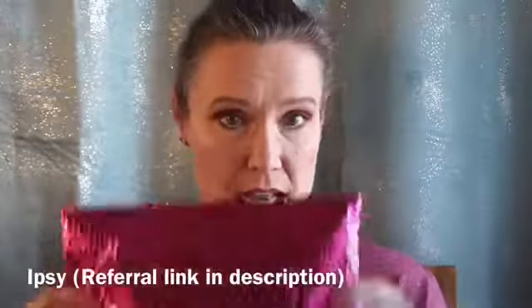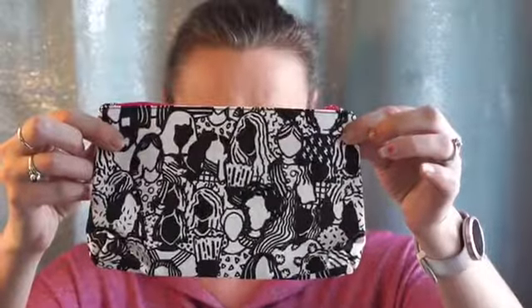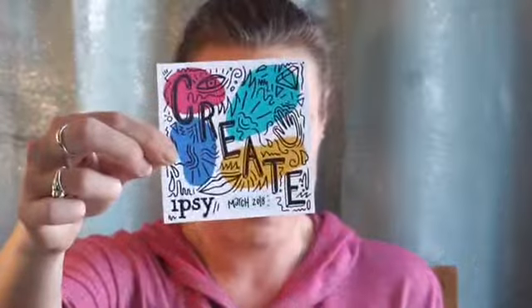Next we will do my Ipsy bag. This is a subscription — I believe it's ten dollars a month — and I haven't been too happy with them lately, so we'll see if they've upped their game. This is the bag this month and it says 'Create with Ipsy.' Let's see what goodies we got.